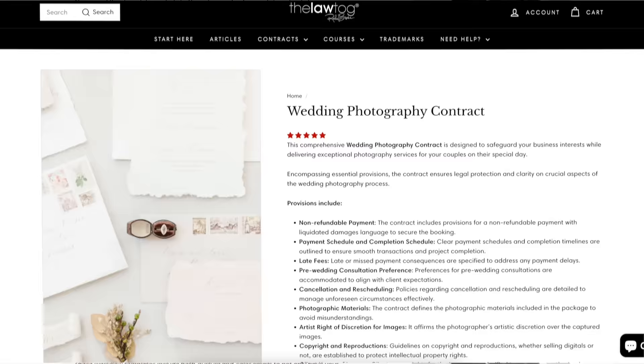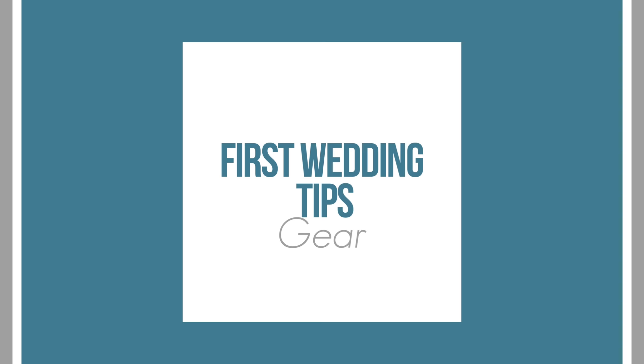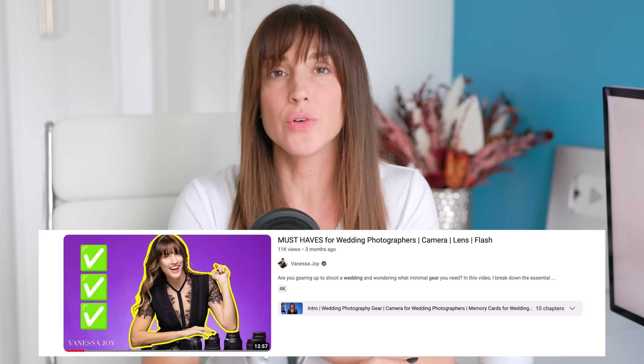Get a contract — that is first and foremost. Do not continue watching this video until you have gotten a contract. Save it for later, hit pause, whatever, then come back. Number two: the gear. Here's the gear that you absolutely need to have on a wedding day. I've got a video for that too — you can click and watch that video all about my wedding photography gear and what I think you need, especially minimally.